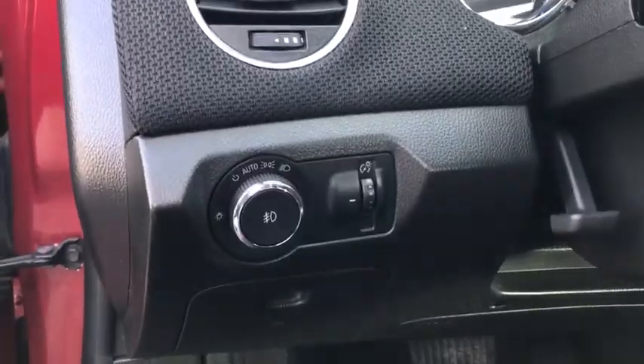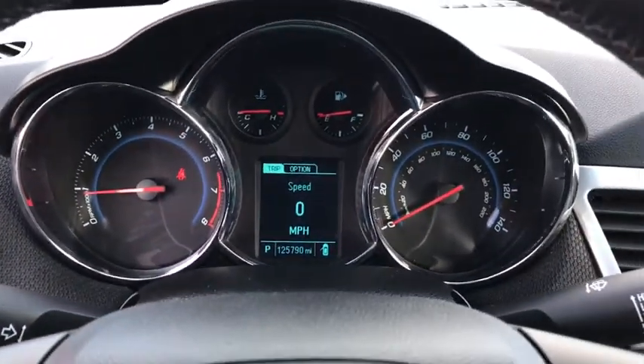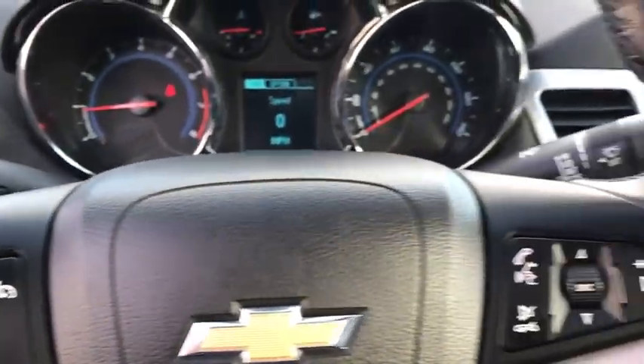Security system, heated front driver and passenger seat, CD player, trip computer, rear window defroster, brake assist, Sirius satellite radio, panic alarm, remote keyless entry.